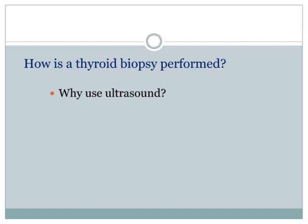First, ultrasound guidance lets us perform very thorough sampling of many different aspects of the nodule. Second, it's important to target where we want to target and to avoid the structures that we want to avoid — specifically the carotid artery and jugular vein, which are next to the thyroid gland. Avoiding them is quite easy when using ultrasound for guidance.